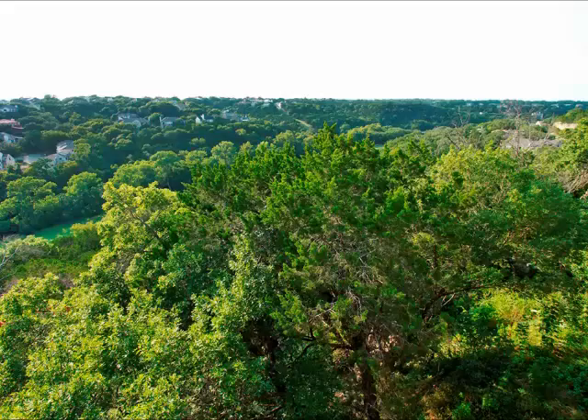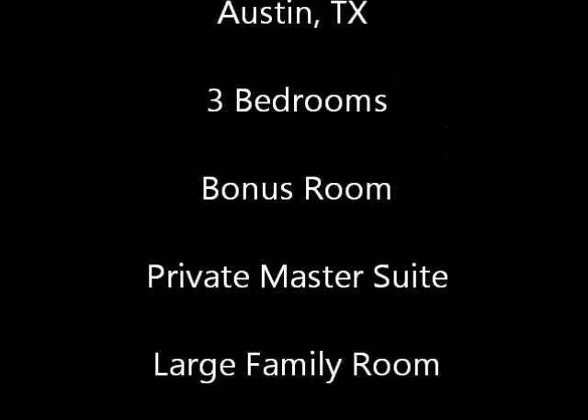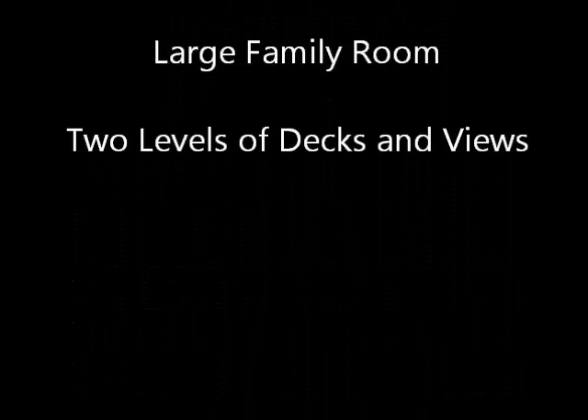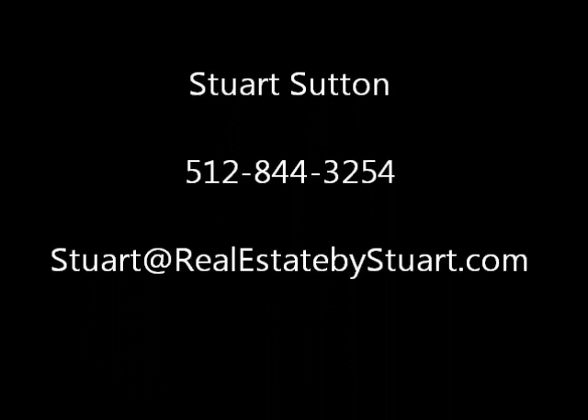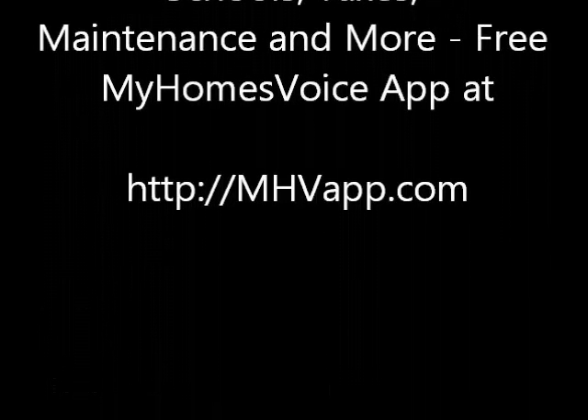You can take advantage of these views from virtually anywhere in this house. 9300 Noel Crest Loop is in the Great Hills — a beautifully maintained, updated home. I'm Stuart Sutton at RE-MAX ONE. Call, text, or email any time if you'd like to see this home. You can get more information with the free My Homes Voice app at MHVapp.com.